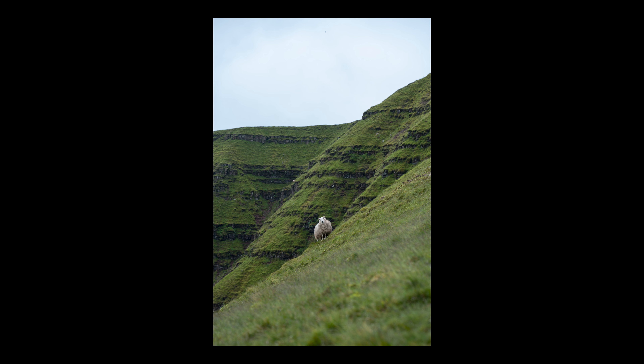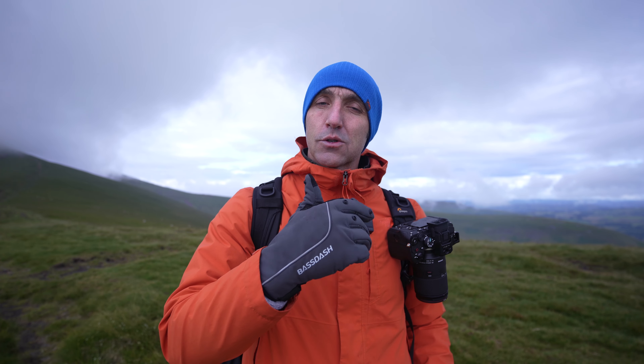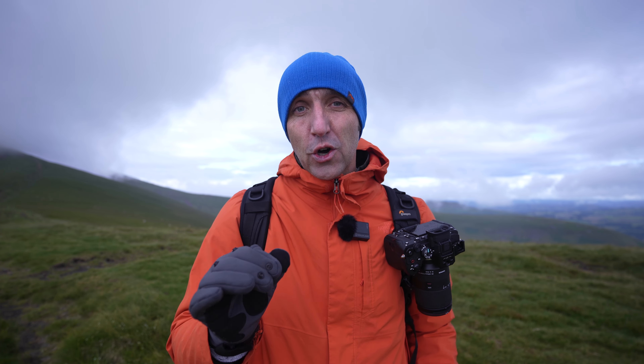Another thing to think about is: are you going out expecting to get amazing shots every single time? If this is the case, you are setting yourself unrealistic expectations. Ansel Adams is quoted as saying that he would only take around 12 to 15 portfolio-worthy shots in a single year — and he was a professional landscape photographer. So if you're a hobbyist or just do it in your spare time, just think about that. Don't let this discourage you either — landscape photography is so much fun. And when you get a really nice shot, you'll be addicted for life.